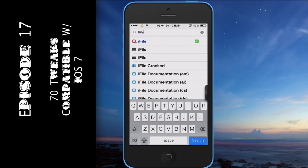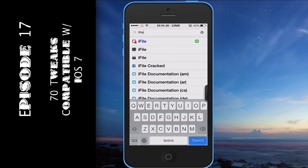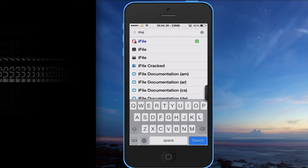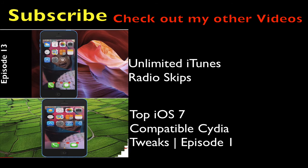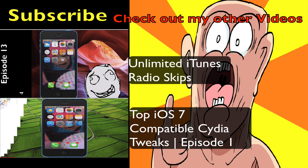Let me know what you think about this video. Check out the full list of all 70 tweaks below — they all work and I have descriptions for each one. Check out my other two videos right here, and as always rate, comment, subscribe — it helps me out. Thumbs up, until next time.